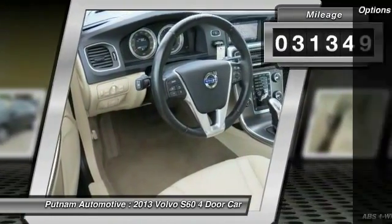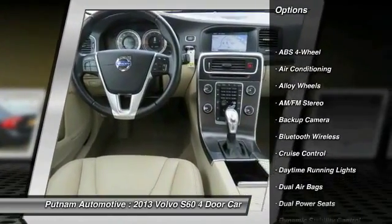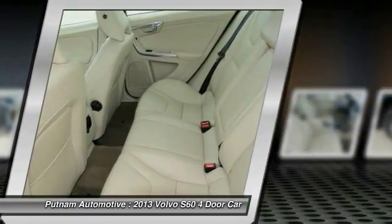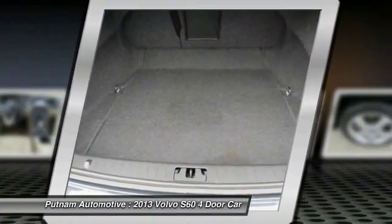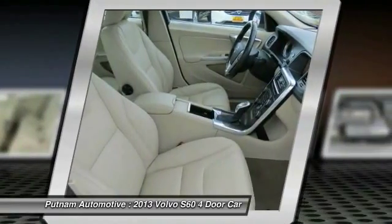Here are some of this vehicle's great options: navigation system, heated seats, backup camera, keyless entry, traction control, moonroof, dual airbags, Bluetooth wireless data link for hands-free phone, alloy wheels, and air conditioning front.